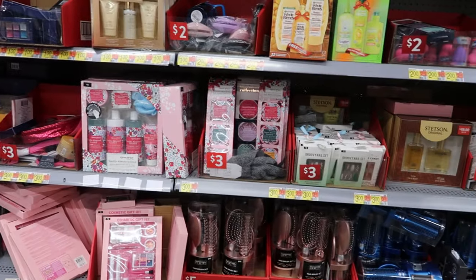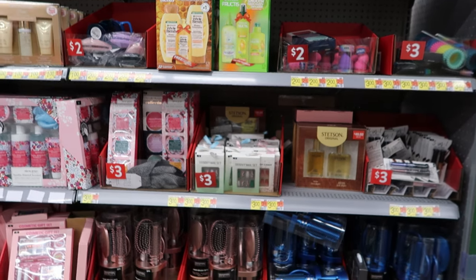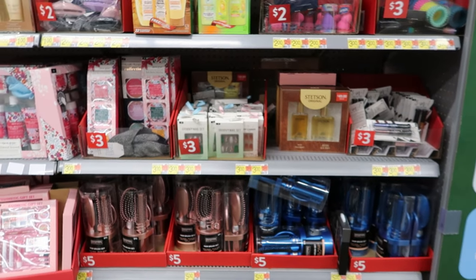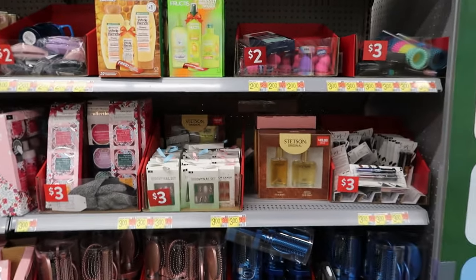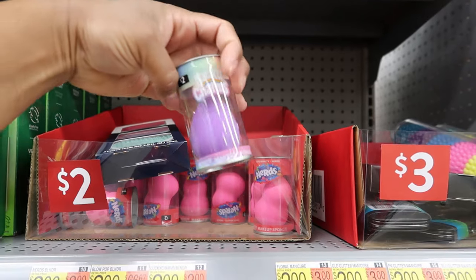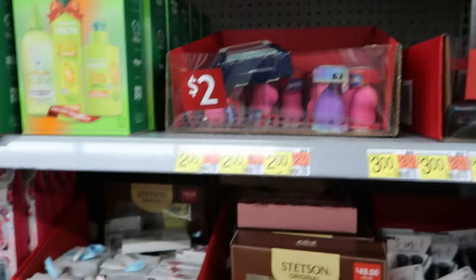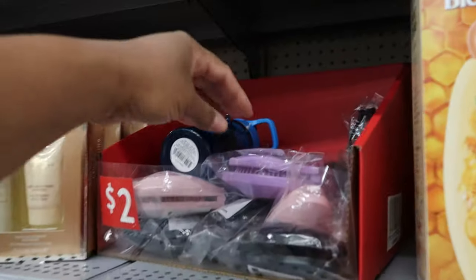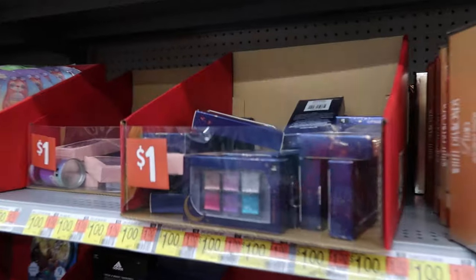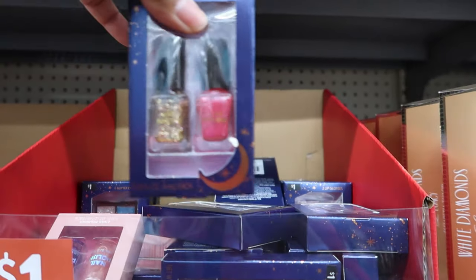They also have a lot of $1, $2, and $3 gift items, even $5 to $10. When I say $2, I mean these — they're by Nerds and Lucky Charms, like beauty blenders. And they have $2 hairbrushes, dollar eyeshadow palettes, and mini nail polishes.